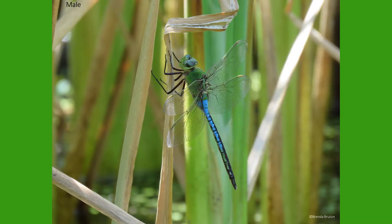Green darners are a larger species of dragonflies that are found throughout North America. They are almost always found in riparian zones, or areas along waterways and bodies of surface water.